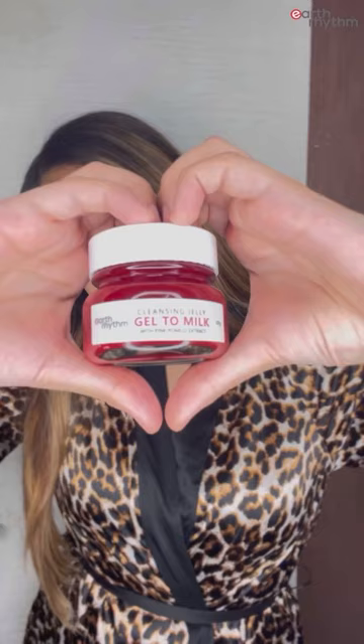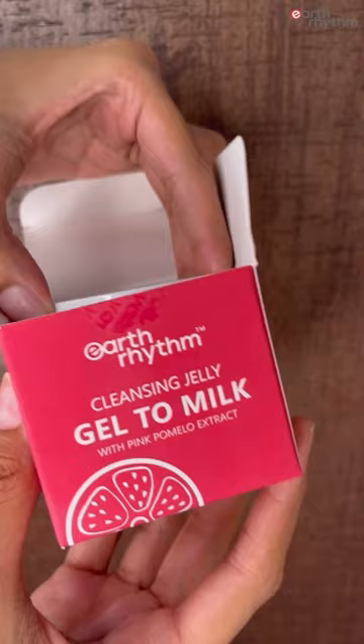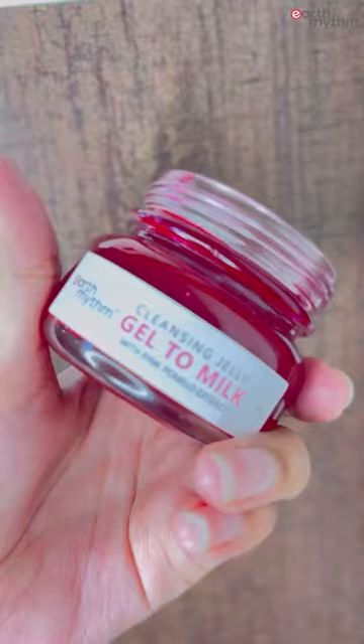Hi, I just got done with my shoot and after a long hectic day, I'm gonna now remove my makeup. I'll be using the Pink Pomelo Gel to Milk Cleanser from Earth Rhythm to cleanse my makeup in just one swipe.